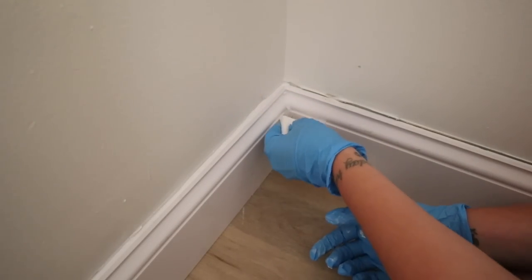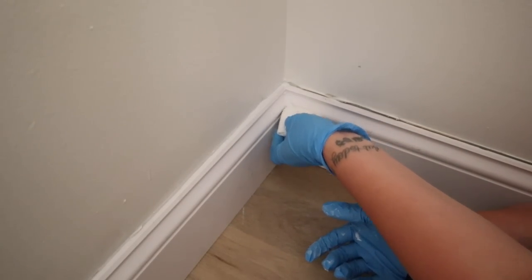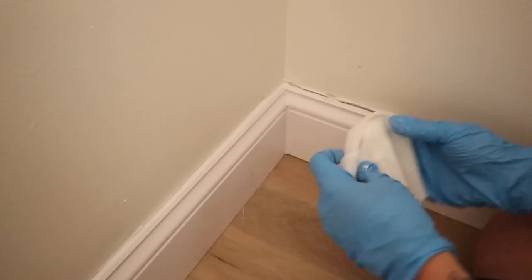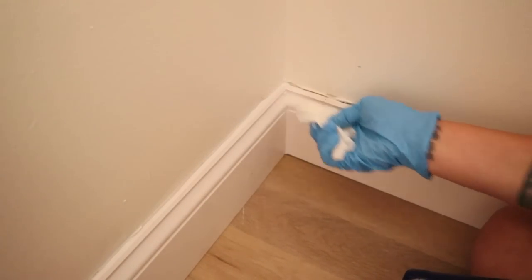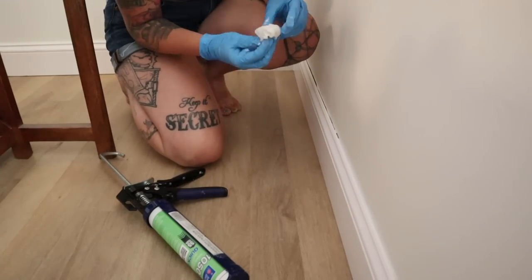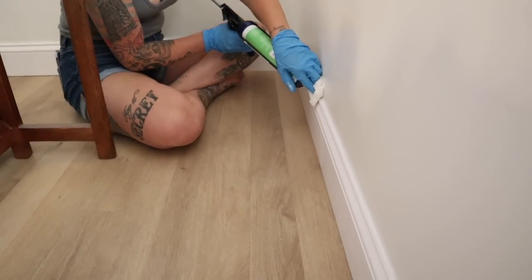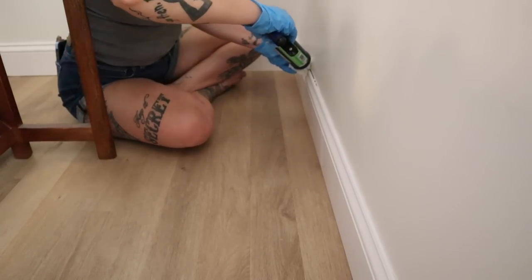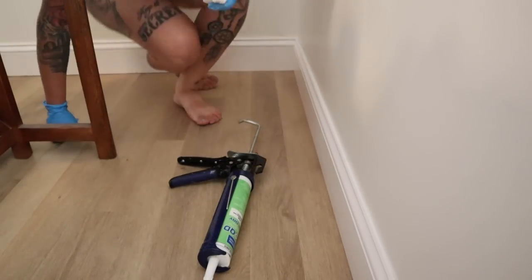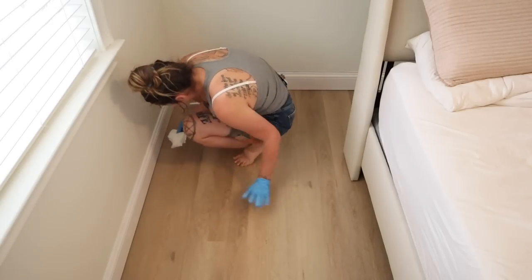If you go in with more caulk, that means more to clean up. In some areas the baseboards are a lot tighter to the wall, and in those tight spaces I can do just one bead of caulk in a straight run. But in those larger gaps, it requires a lot more product to fill them and achieve a seamless finish, so you might see me go back a couple more times or do a little extra cleanup because it requires extra product.